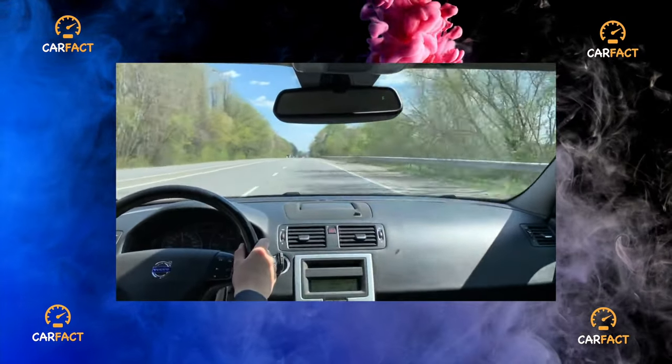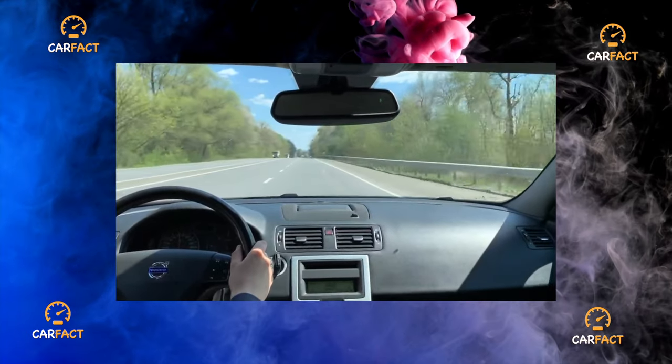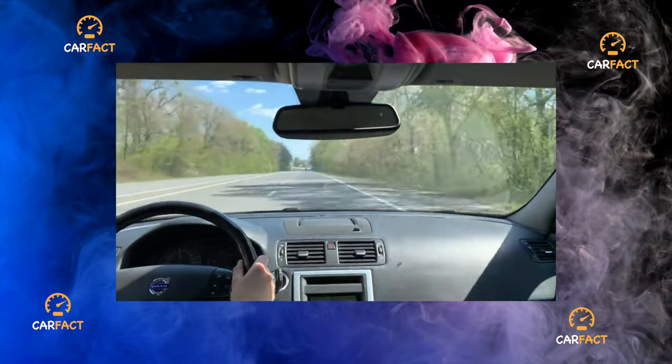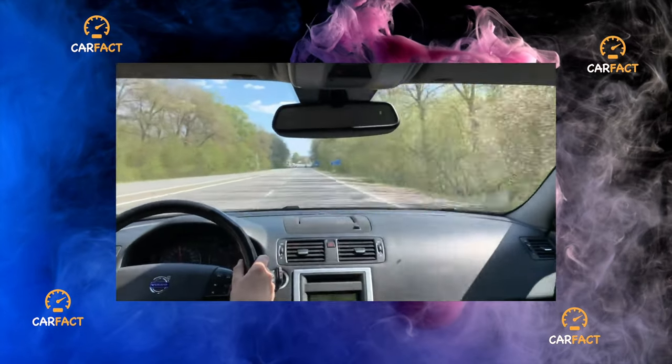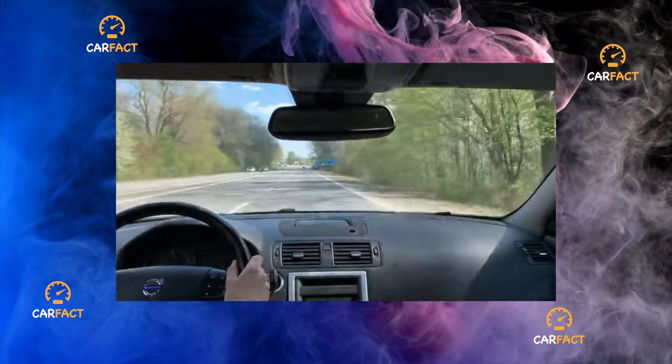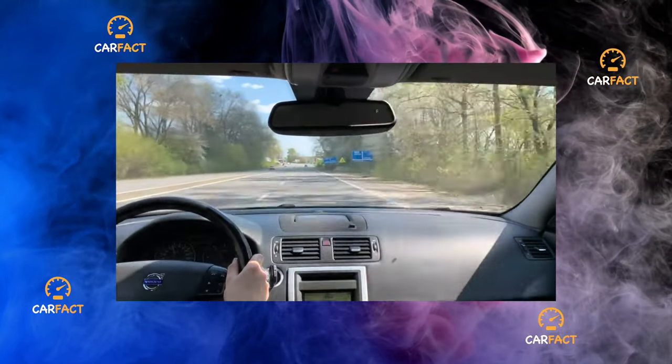Cars older than 2007 are especially prone to this. The easily clogged drainage of the sunroof threatens not only spoiled upholstery of the ceiling and pillars — water can damage the contacts of the Central Electronic Control Unit (CEM), the central electronic module hidden in the bowels of the front panel.